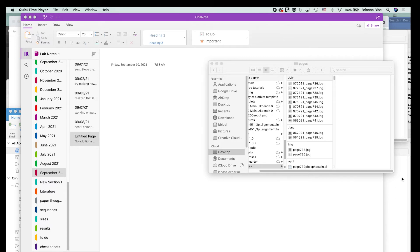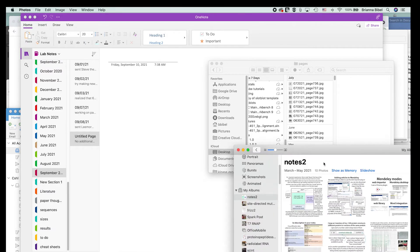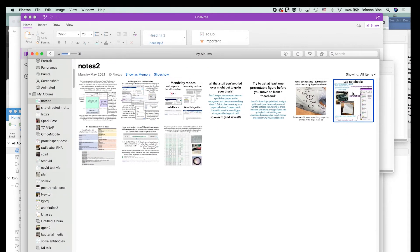I keep both physical notebooks and an electronic notebook. I take pictures of my physical notes and put them into my electronic lab notebook. I also keep a directory organized by month with all the pictures for that month, so I have multiple sources storing the information. I like keeping physical notebooks because science can get really gunky and you don't want your gadgets to get gunky.